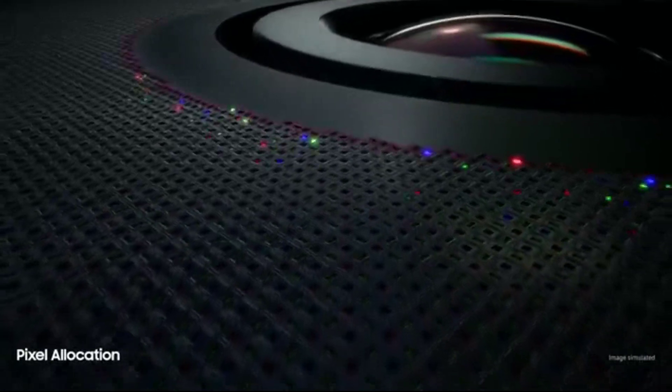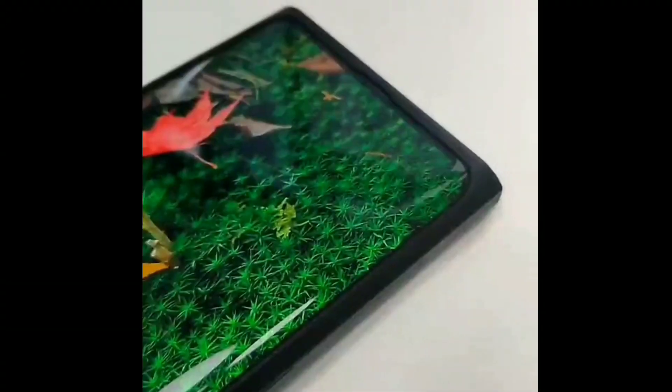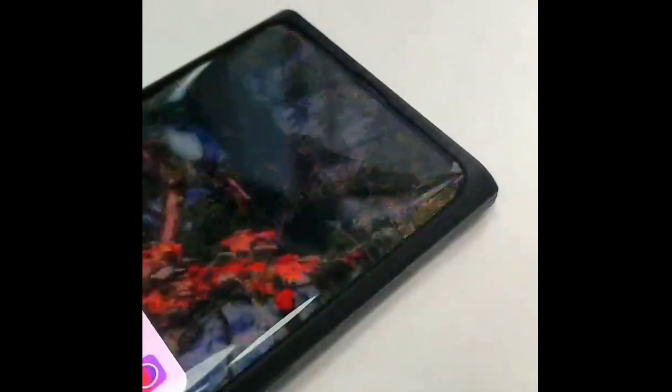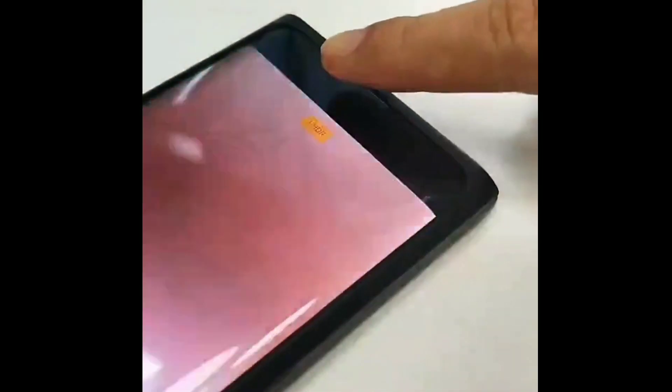The area of the screen which hides the camera needs to have enough pixels to show color, but it also needs to leave a gap between the pixels so light can pass to the sensor. Another problem was hiding the lower pixel count in the screen in the area where the camera sensor is placed. This was seen in Oppo's prototype device, where a square-shaped outline could be seen under the display, especially when light colors were displayed on the screen.